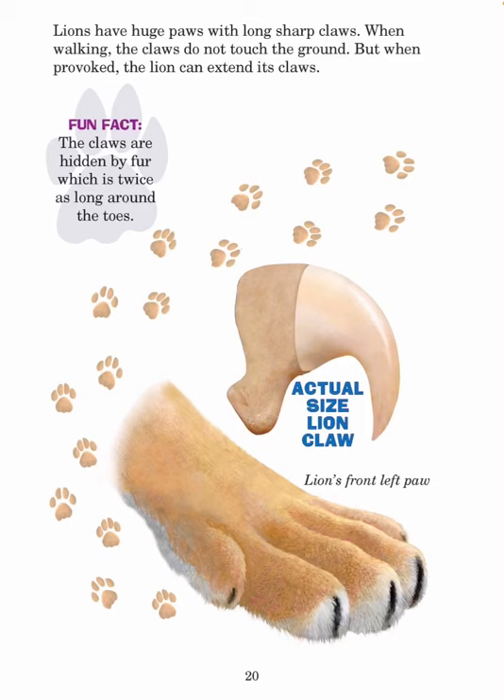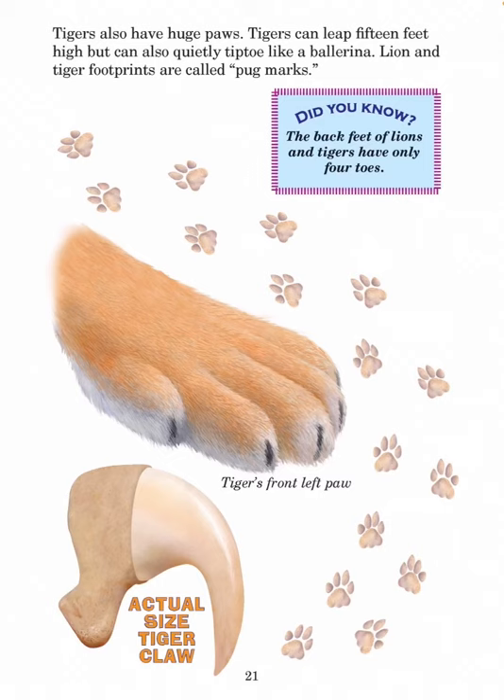Lions have huge paws with long sharp claws. When walking, the claws do not touch the ground. But when provoked, the lion can extend its claws. The claws are hidden by fur which is twice as long around the toes. Tigers also have huge paws. Tigers can leap 15 feet high but can also quietly tiptoe like a ballerina. Lion and tiger footprints are called pug marks.